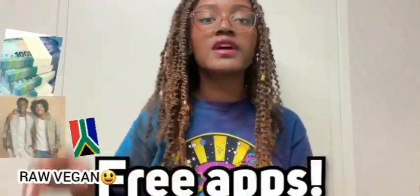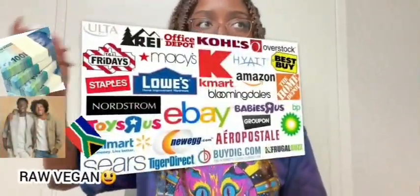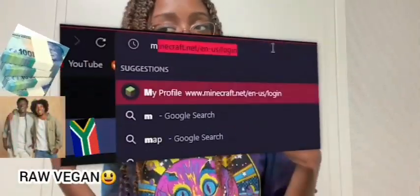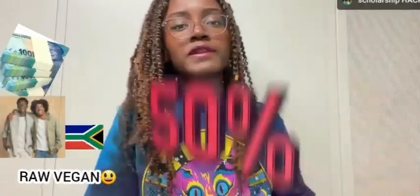First up on this list is student discounts. There are actually two apps that you should consider downloading — they're totally free — where you can locate student discounts at all of these major companies that you're probably already shopping at. The first one is Unidays and the other one is Student Beans. You can easily go to their website or their app and see which companies and stores provide discounts, ranging from 10% off, 25% off, or even 40 to 50% off.